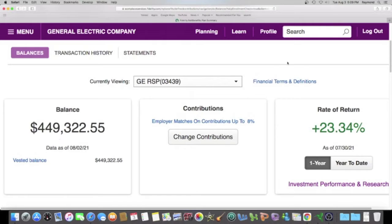Today is Tuesday, August 3rd, 2021, and my balance in my GE 401k as of yesterday, August 2nd, is $449,322.55.